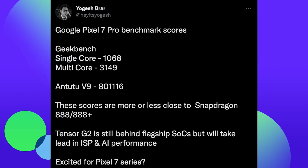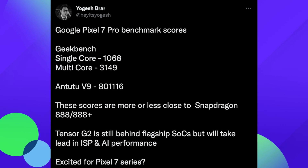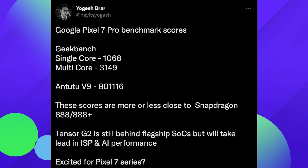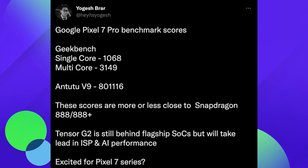These scores are similar to the Snapdragon 888 and 888 Plus, which were processors from last year. The Tensor G2 is still behind current flagships, but will lead in ISP and AI performance.